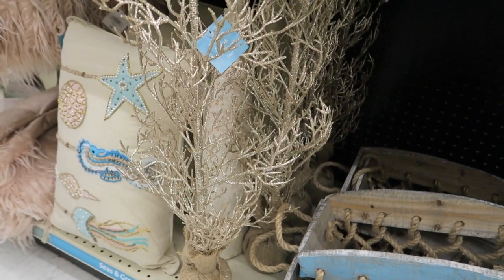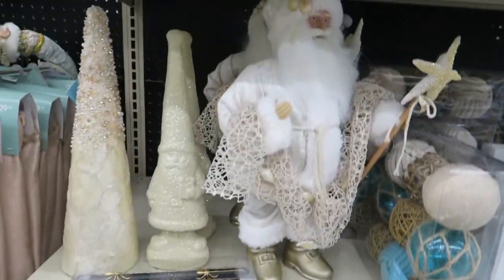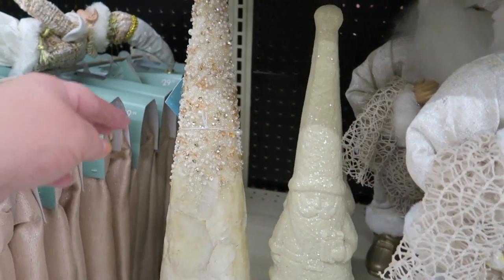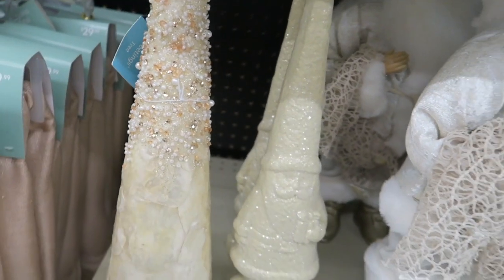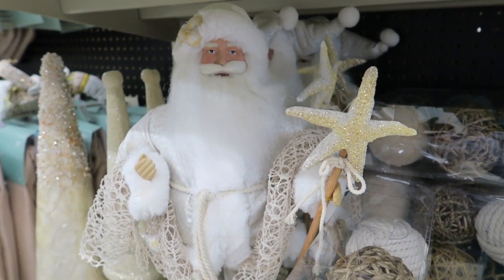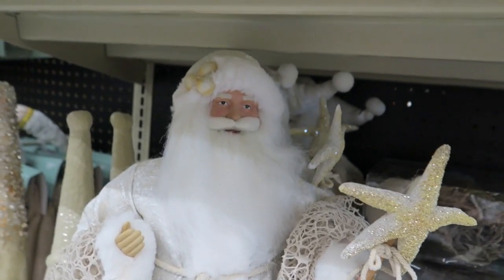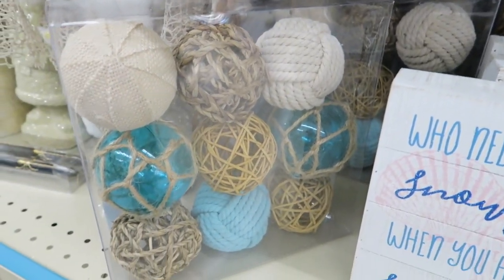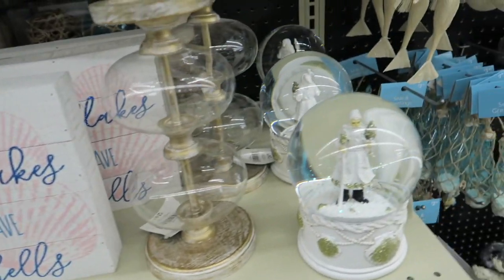And then these little trees here are $19.99. And then they have some little matching pillows. Look at the little gnome — he's so glittery. And we've got a tree here for $14.99. We've got the Santa — he's got a little starfish on his stick and a little net with shells in it, and his little hat's got some shells. Their ocean-themed Christmas stuff is super cute this year.